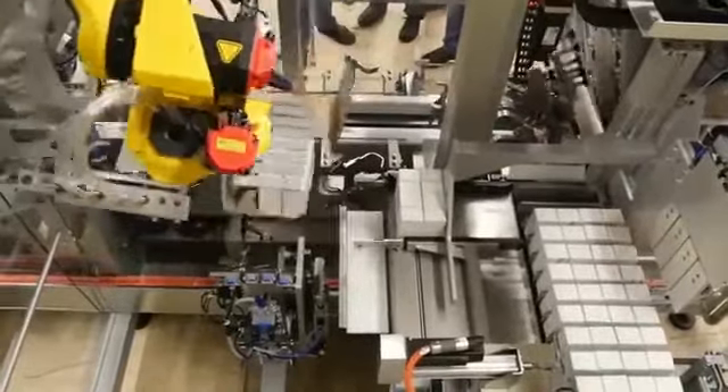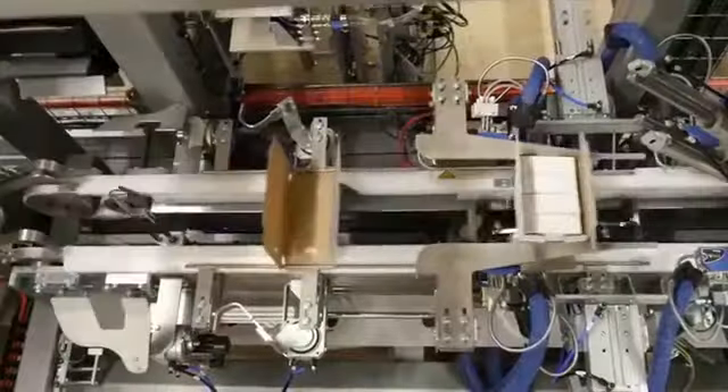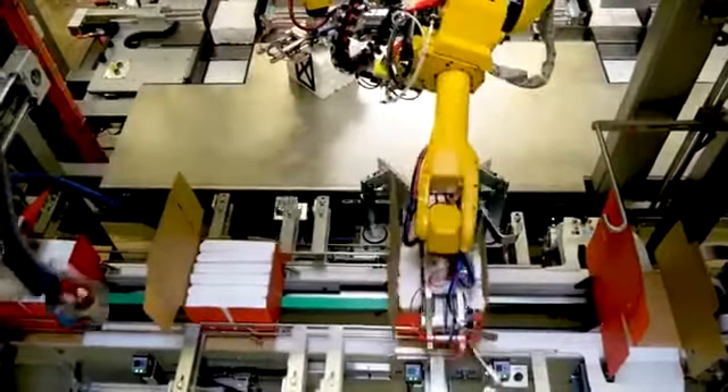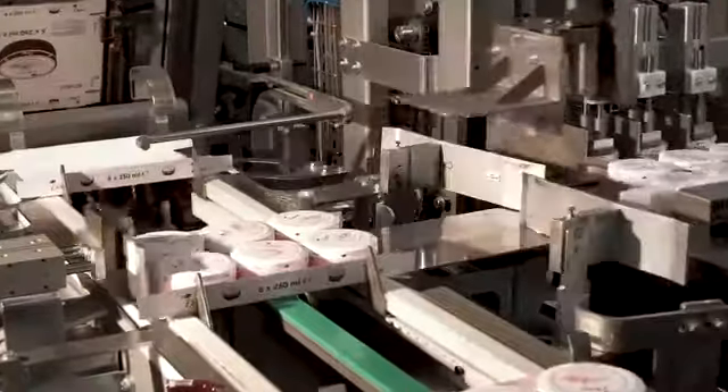In addition, Jebo Cermex can integrate robotic modules for product collation and loading in the WB46 packer. It raises the bar even further for product protection and flexibility — another smart feature for an intelligent, connected and reliable machine covering all Unilever Dubai specifications.